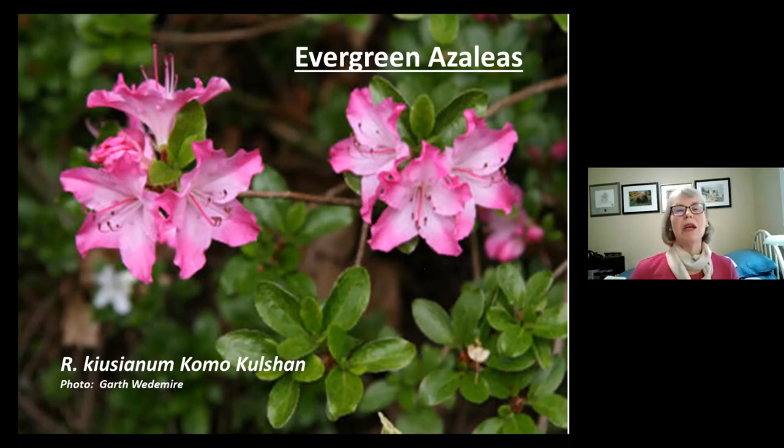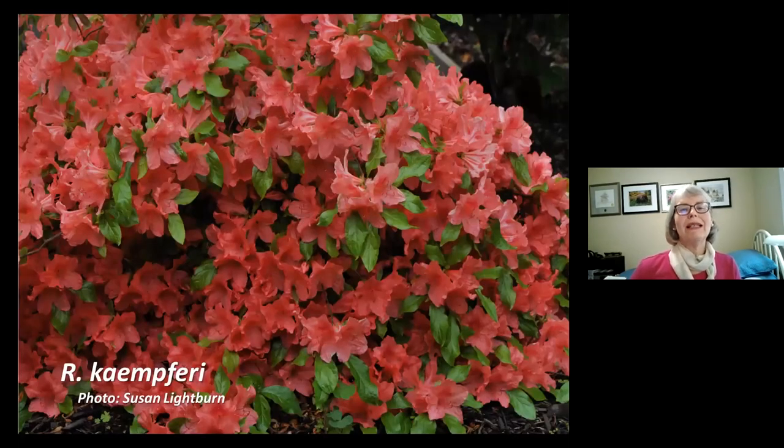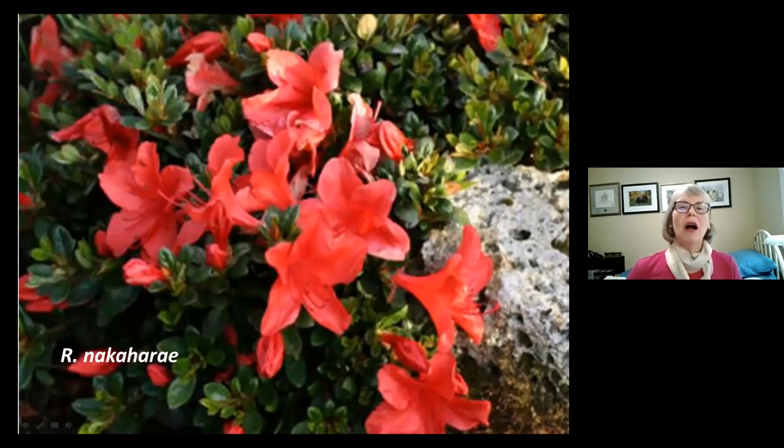Rhododendron kaempferi is native to Japan and comes in white and mauve forms. You can quite clearly see that the flowers have five stamens. James Gable is a hybrid azalea that does quite happily in a pot — a plant I purchased at one of our Nanaimo chapter plant sales and have never seen in a commercial nursery. Rhododendron kaempferi is evergreen and sometimes semi-evergreen, often so covered in flowers you can barely see the leaves. The indoor azaleas purchased in a florist shop are hybrid forms of Rhododendron simsii and are not hardy outdoors in our climate — you can put them outside in summer but must bring them in over winter. The little dwarf species nakaharae from Japan is less than a foot high and a favorite for its ground-hugging habit and late blooming time.